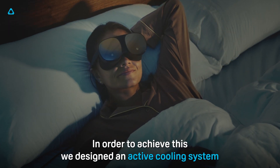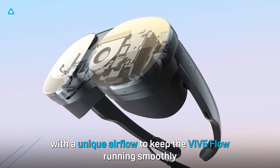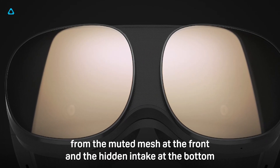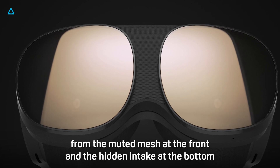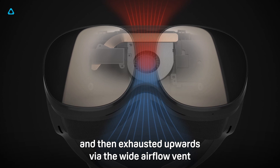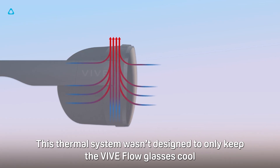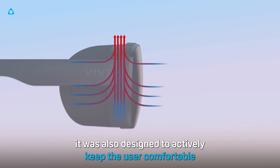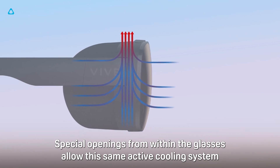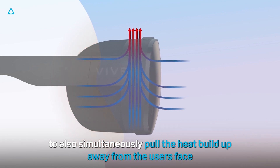In order to achieve this, we designed an active cooling system with a unique airflow to keep the VIVE Flow running smoothly. Cool air is very quietly pulled into the glasses from the muted mesh at the front and the hidden intake at the bottom, and then exhausted upwards via the wide airflow vent. This thermal system wasn't designed to only keep the VIVE Flow glasses cool — it was also designed to actively keep the user comfortable. Special openings from within the glasses allow this same active cooling system to also simultaneously pull the heat buildup away from the user's face.